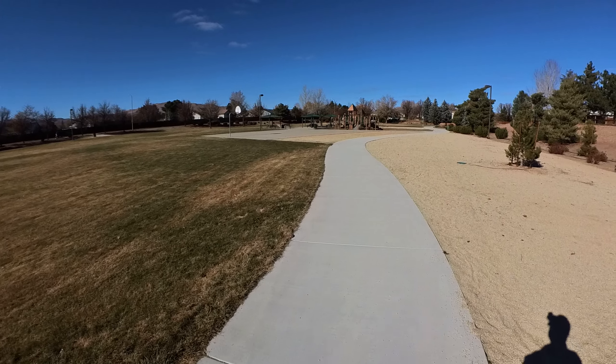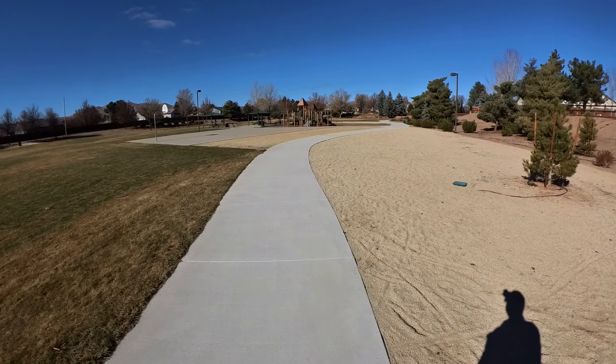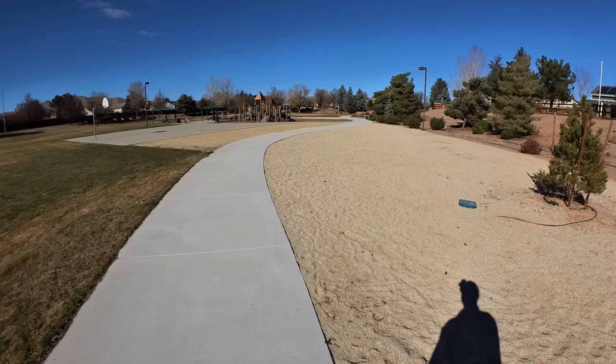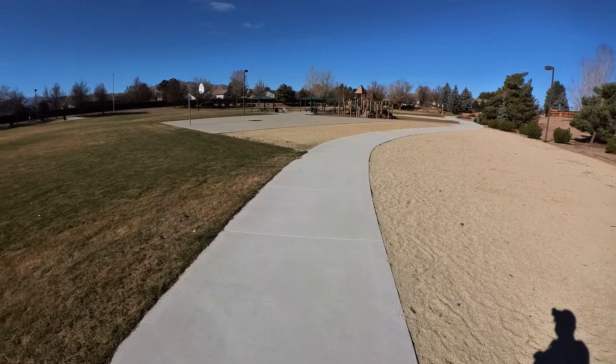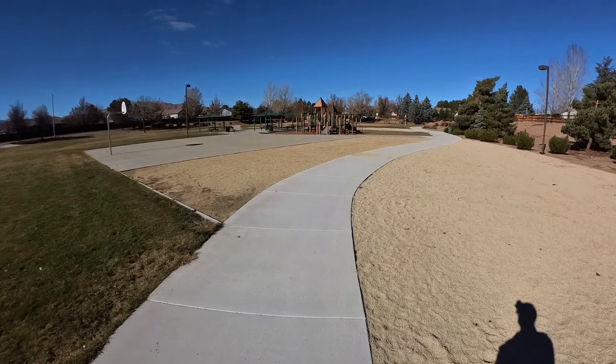Making a full circle of the park — there's the basketball court again. Looks like it's nice and level. Nobody's taking advantage of it today, probably all out shopping.